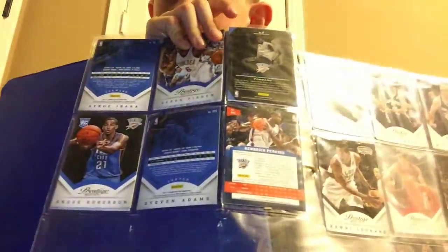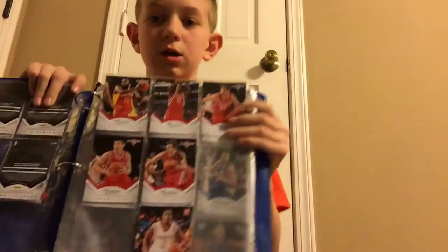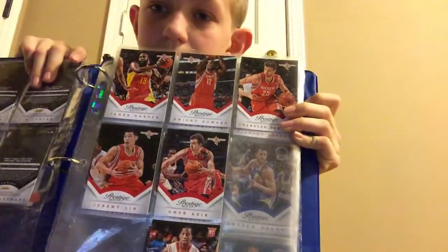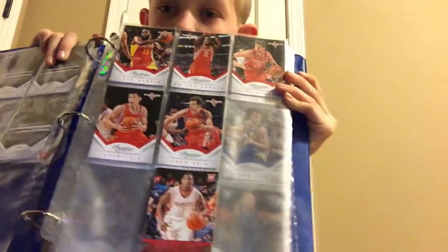We have Andre Iguodala, Serge Ibaka. When I was organizing these cards I did it by seeds in the Western Conference and then the Eastern Conference, so this is very fun. Next we have Tony Parker, Tim Duncan, Manu Ginobili, Tiago Splitter, and Kawhi Leonard. And we also have the Rockets — James Harden, Dwight Howard when he was really good with the Rockets, Omar Asik, Chandler Parsons, Jeremy Lin, and Isaiah Cannon. That's just a glimpse of what you guys will see if we ever do a card review.